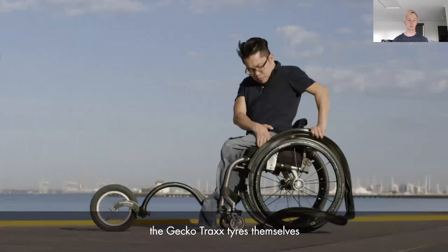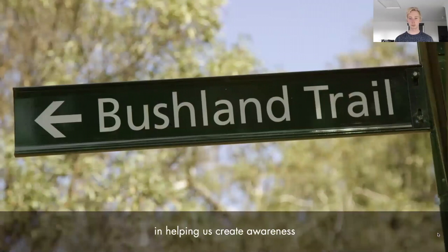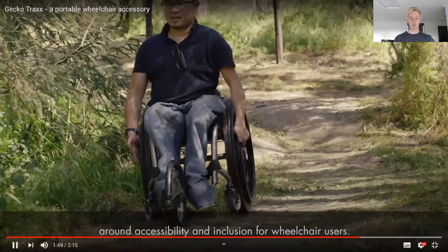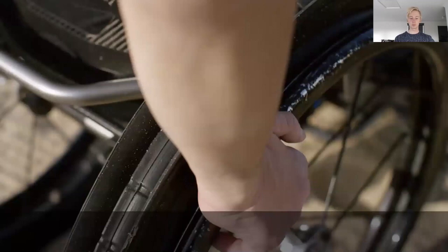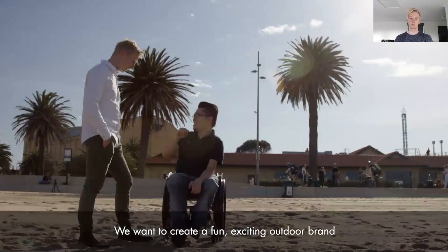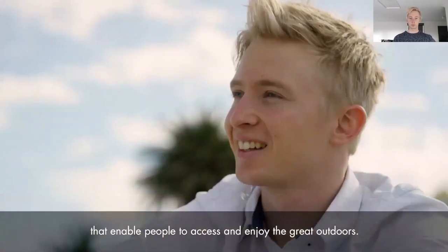The James Dyson Award has been a great platform, helping us create awareness around accessibility and inclusion for wheelchair users. Good design for me should be seamless and invisible. It should put the user first, and it should be a great combination between aesthetics and function. For us, Gecko Tracks is just the beginning. We want to create a fun, exciting outdoor brand that uses design to create great products that enable people to access and enjoy the great outdoors.